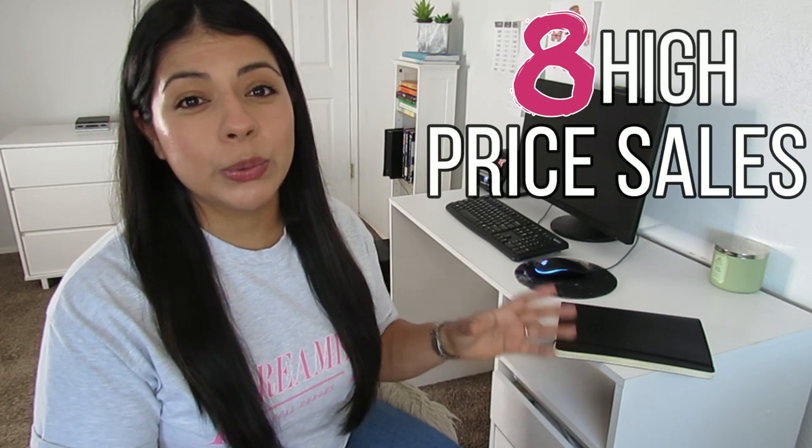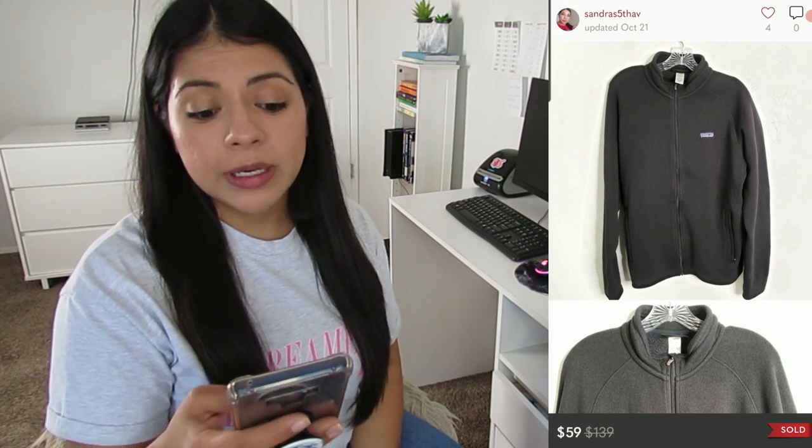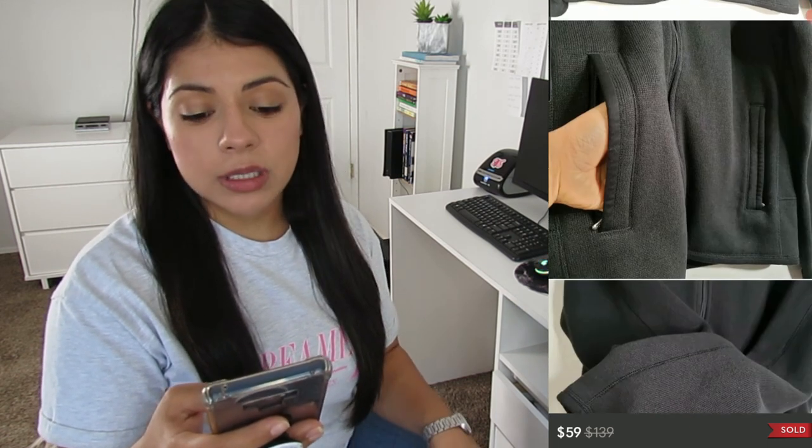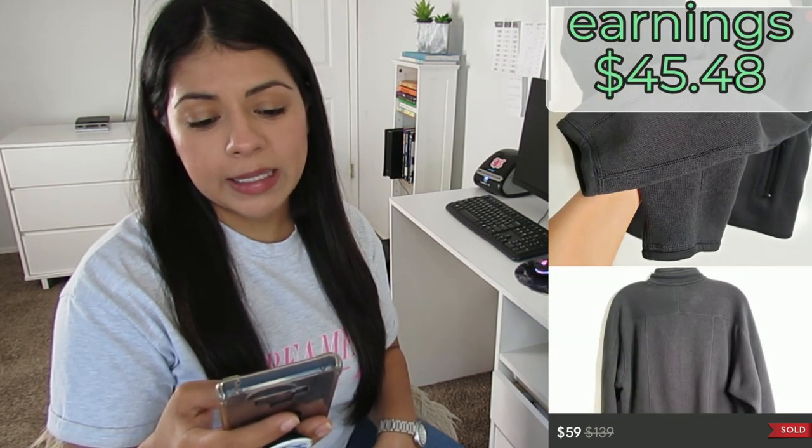We'll start with the high-price sales. I decided to include eight in each category, starting with the lowest and moving to the highest. Number eight is this Patagonia full-zip fleece black casual men's cozy jacket. It sold on Poshmark for $59. I included a shipping discount when I sent out the offer, so my final earnings was $45.48, and this jacket was listed for 13 days.